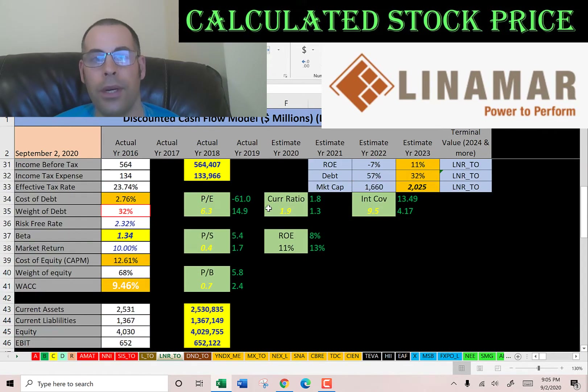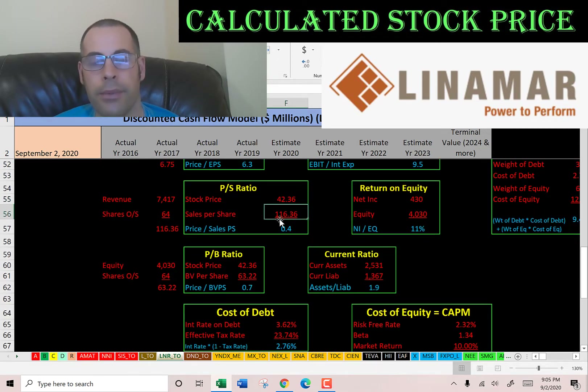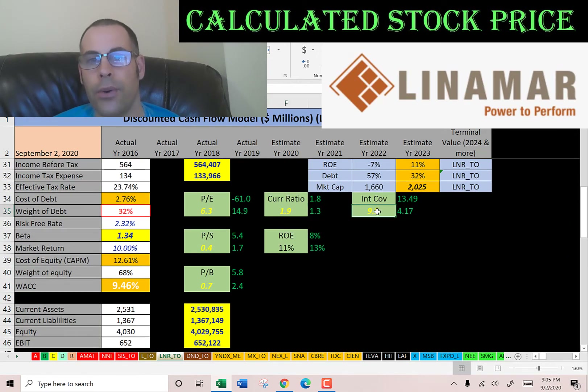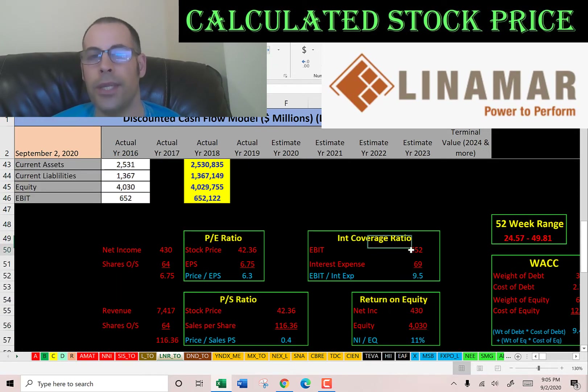Let's look at their financial ratios. They have a great PE, great price to sales, and great price to book. PE is stock price over earnings per share — I like to see below 15; they're at 6.3. Price to sales — I like to see below 2.5; they're at 0.4. Price to book — I like to see below 3.5; they're at 0.7. They also have a good current ratio, a great interest coverage ratio, and a weak ROE. Current ratio means they can easily cover their current debts and payables. ROE is net income over equity — I like to see above 20%; they're at 11%. Interest coverage ratio is EBIT over interest expense, and they can easily cover their interest payments.